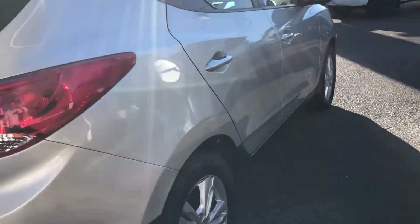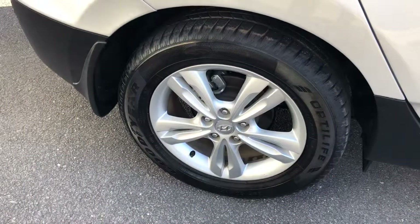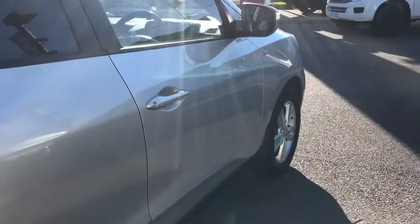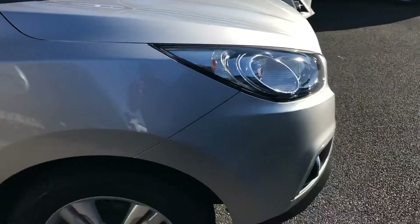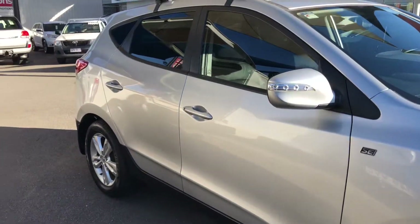Now I'll take you down the driver's side, which is just as good as the other side. Honestly, this car is in excellent condition for a 2012 model — in my opinion it's been very well looked after. The paintwork is in excellent condition, and as you can see here you do have your SE badge — your special edition badge — which gives you your fog lights, leather, reverse camera, bigger alloy wheels, and all that kind of stuff.